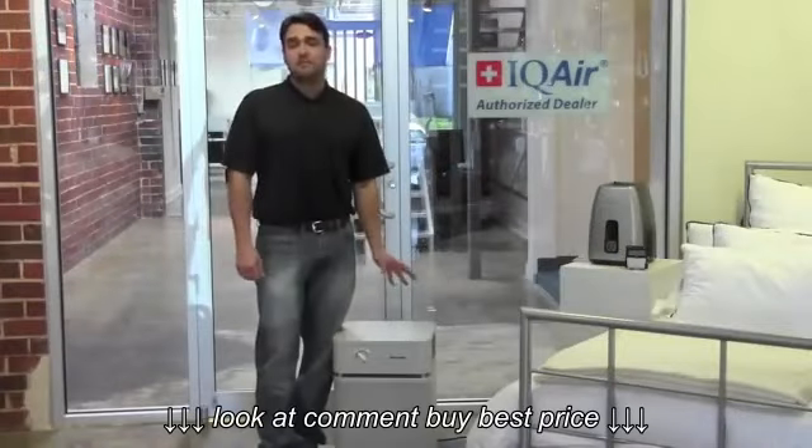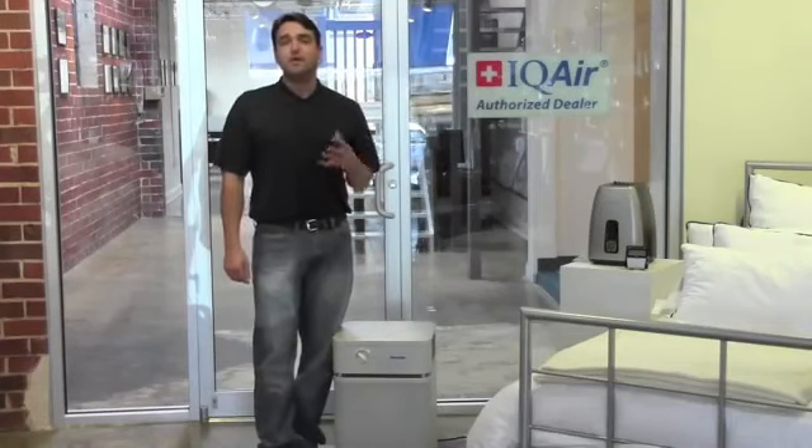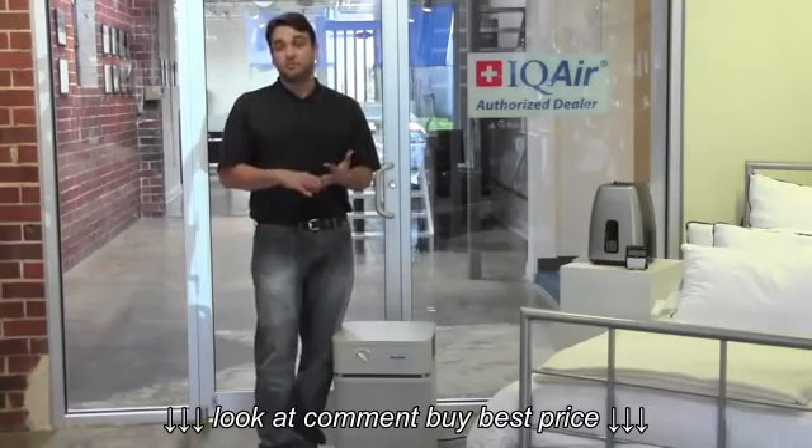Another type of helpful device would be a certified HEPA air purifier. This type of device actually cleans the air in your home, removes things like pollen and pet dander from the air that you breathe.